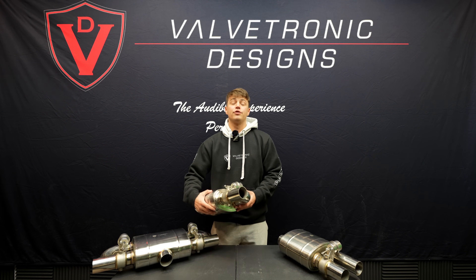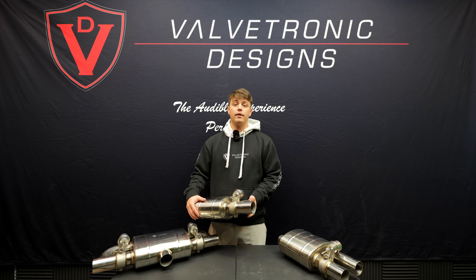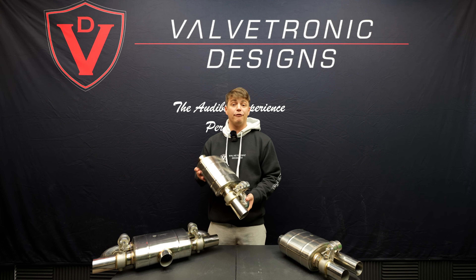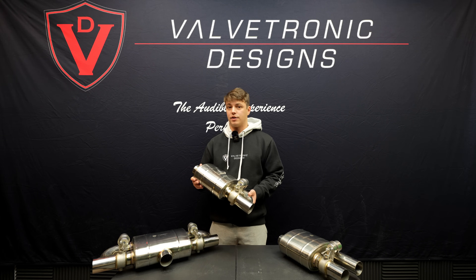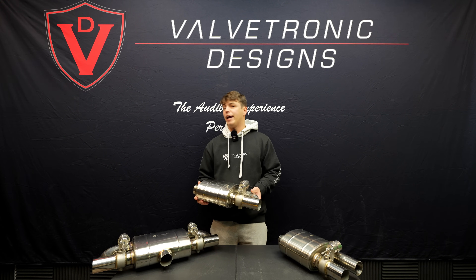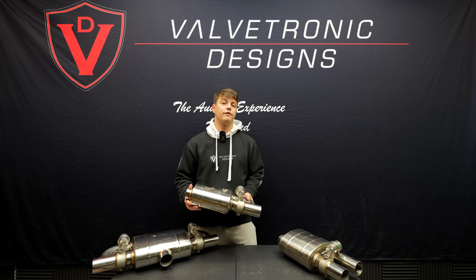In our exhaust there are usually two chambers of sound. One is valves closed, where the exhaust goes through a baffled chamber quieting down the exhaust of the car. And valves open, where the exhaust bypasses the baffled chamber, essentially being similar to a muffler delete, making the exhaust of your car a bit louder.